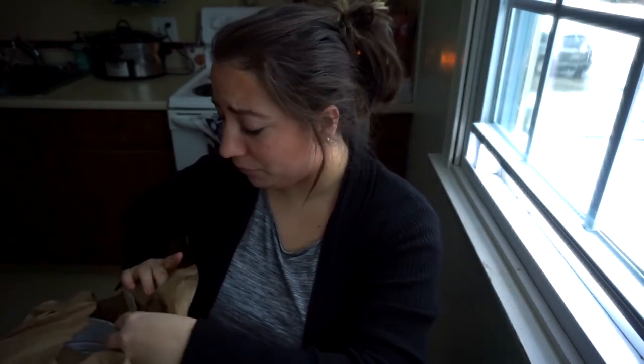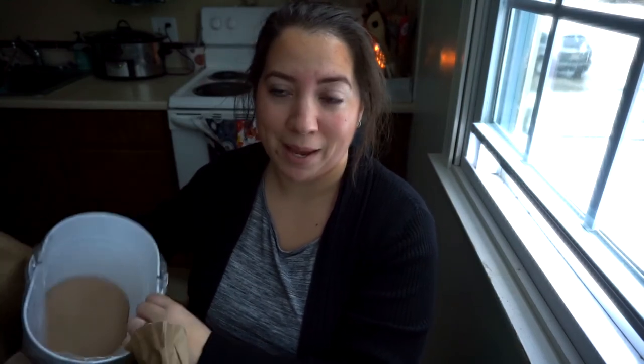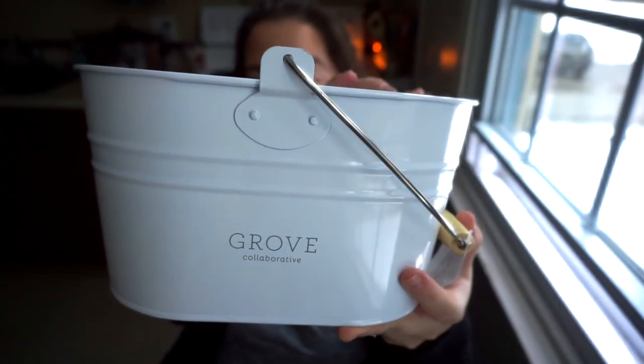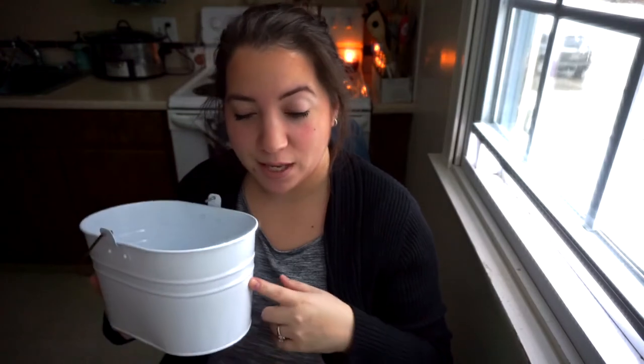And the last thing in the box — man, I feel like it's Christmas with so much stuff in here. The last thing in my box for this order was the Grove Collaborative cleaning caddy tin — basically a bucket with a nice little handle so you can put all your cleaning products in it and store them. I'm probably going to keep this under the sink with some things.